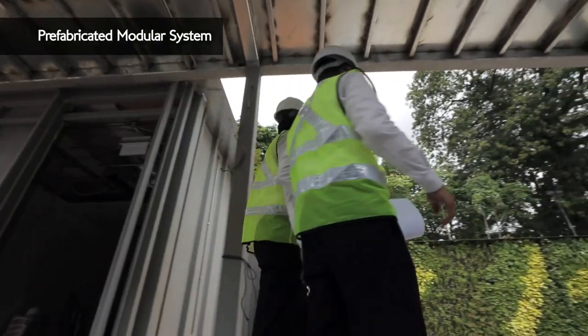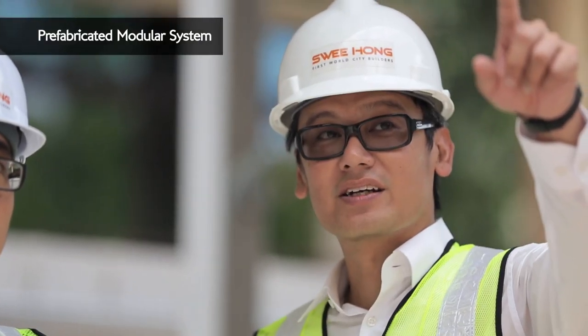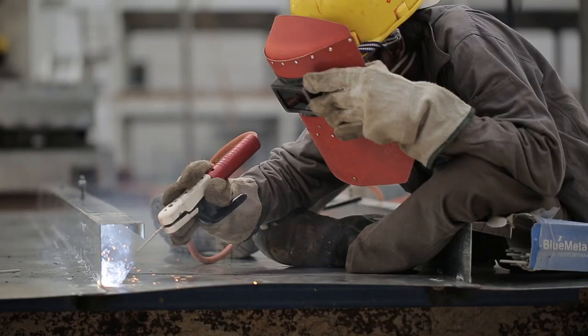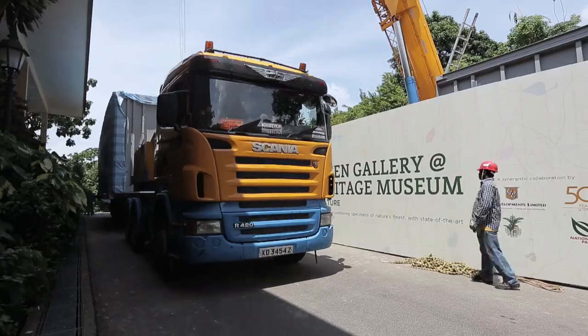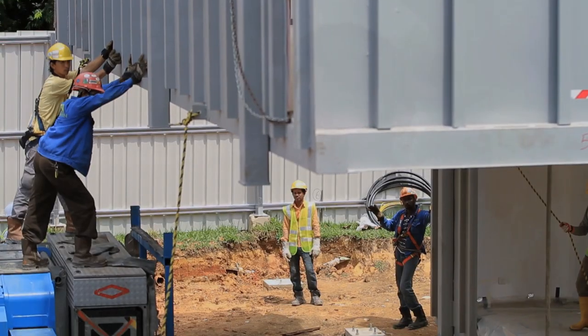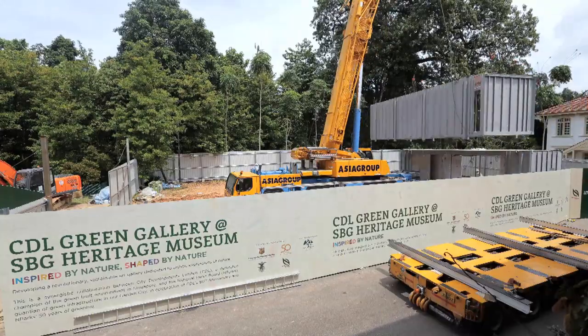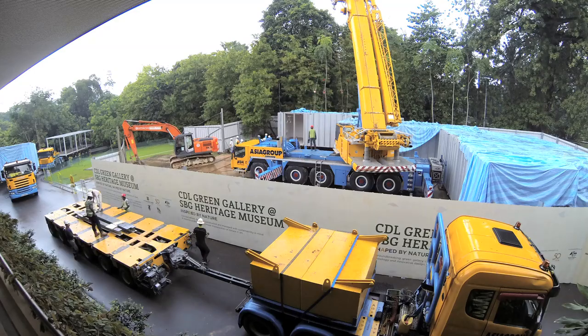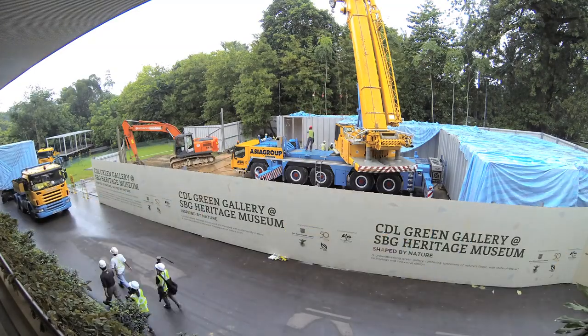The first is the use of a prefabricated modular system. The CDL Green Gallery is the first building in Singapore to be built with the prefabricated modular construction system. Six individual modular units are manufactured at an external quality control setting. Upon completion, the six units are transported to Singapore Botanic Gardens and hoisted into position. Using this modular system, the on-site and off-site construction time is greatly reduced. In fact, the actual time taken on-site to piece together the building modules was less than 24 hours.